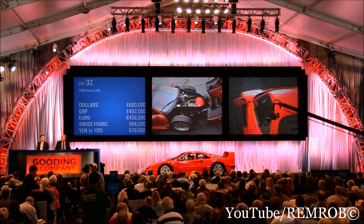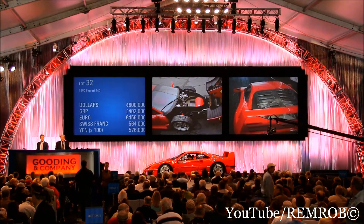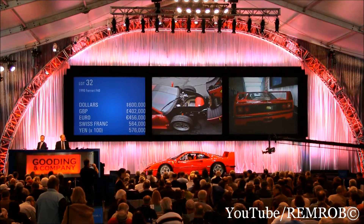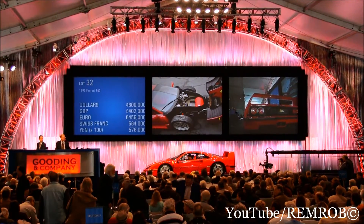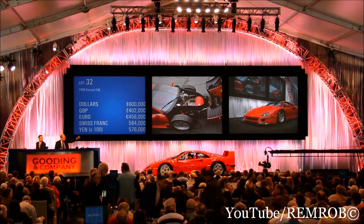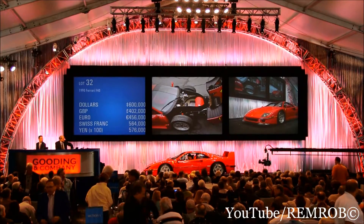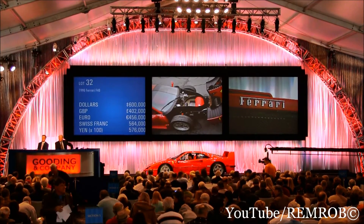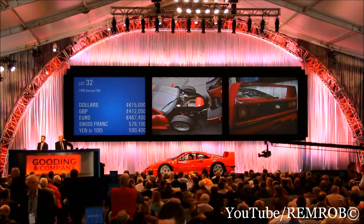$650,000 is it now. An opening bid of $600,000. You're both out on the telephones. I have an opening bid of $600,000. Is there $650,000? $625,000 if anybody wants to go at $625,000. I have $600,000 — a strong opening bid of $600,000. $625,000. $615,000 on my left. What a subtle one.